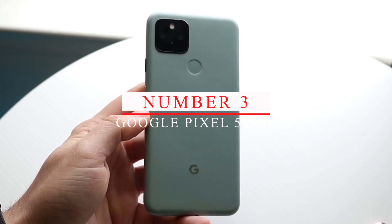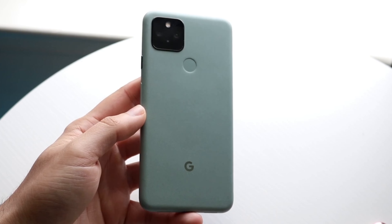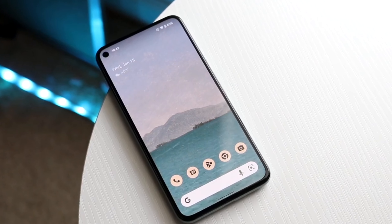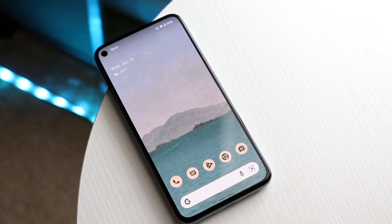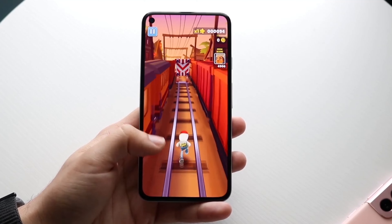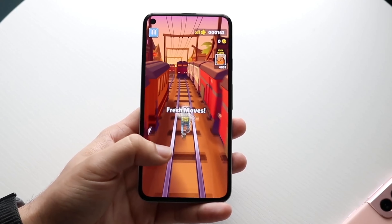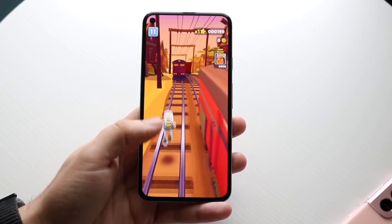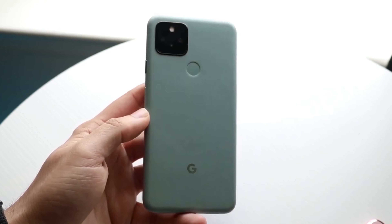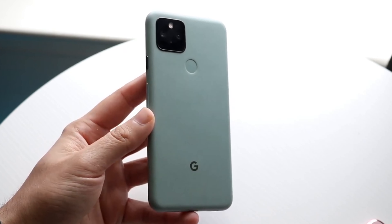Number 3: Google Pixel 5a 5G. Moving on to our third pick, we have the Google Pixel 5a 5G. This phone is known for its great camera quality and software experience, making it a great choice for those who prioritize photography and user interface. The Pixel 5a 5G comes with a 6.34-inch Full HD Plus OLED display, making it great for streaming and browsing. It's powered by a Snapdragon 765G processor, which is not as powerful as some of the other phones on this list, but still provides a smooth experience.